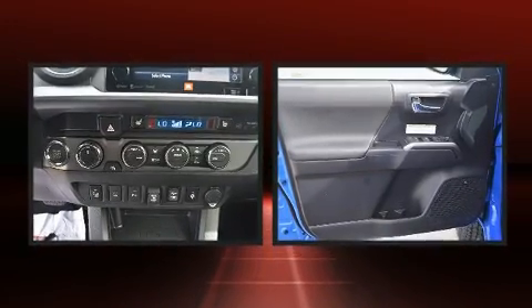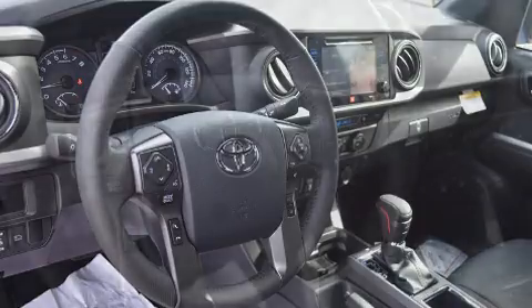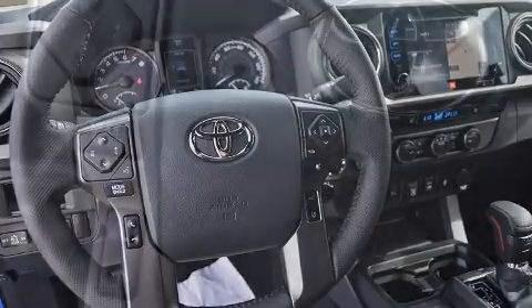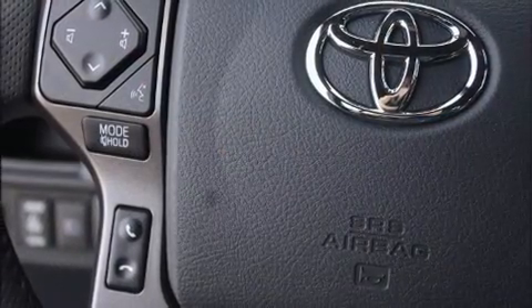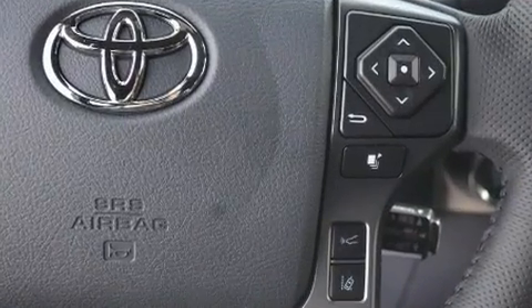Audio features include a CD player with MP3 capability and seven speakers, enhancing the audio experience throughout the interior. Toyota also prioritized safety and security by including dual front impact airbags with occupant sensing airbag, brake assist, a security system, and ABS brakes.